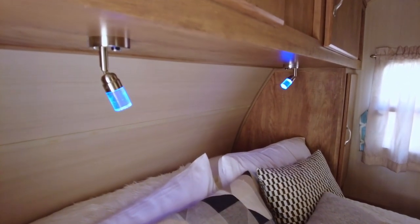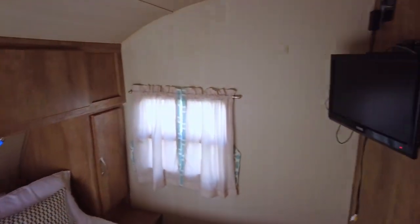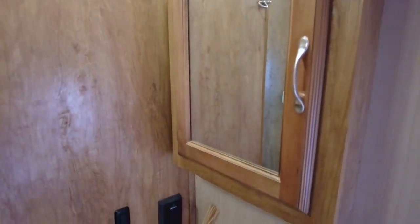You and your spouse will feel right at home in the front bedroom with its queen-size bed and dual side closets for your wardrobe. Since this model includes a sink just across the hall from the private toilet and the tub and shower, two people can freshen up at the same time.